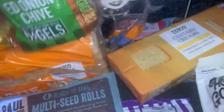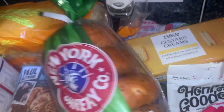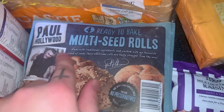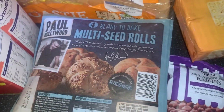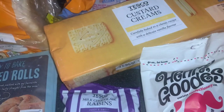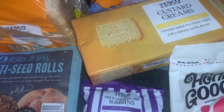Just got some bread bits to show you. These New York red onion and chive bagels are my favourite bagels ever — just such good flavour, I love them. Then some Paul Hollywood red salty seed rolls — we're having them with bacon and cranberry in the rolls.